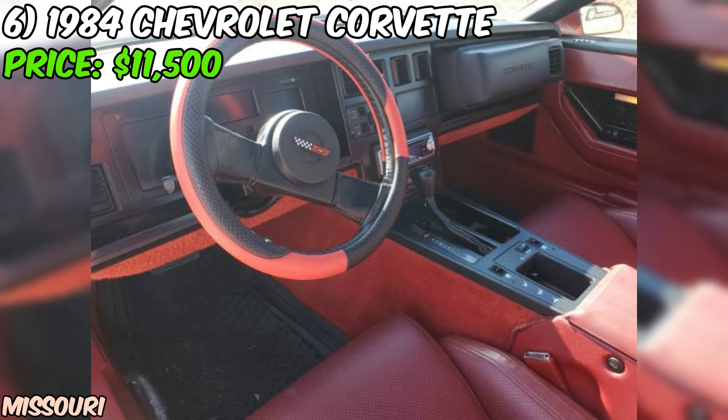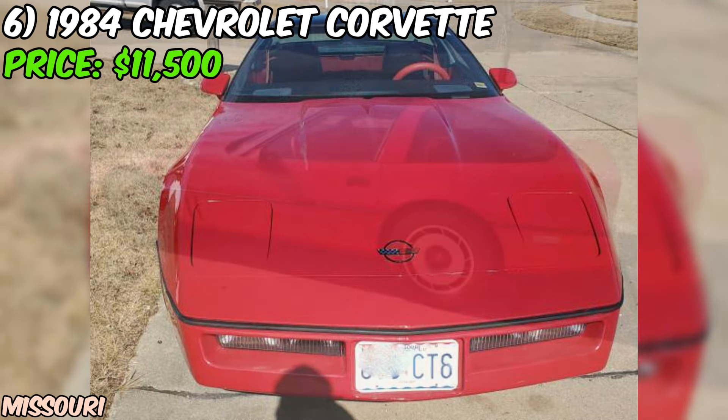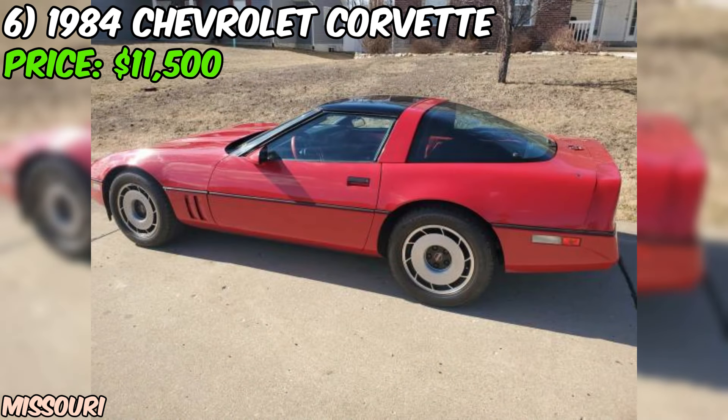Overall, this 1984 Chevrolet Corvette is a fantastic find for anyone in the market for a classic sports car that's ready to provide years of fun and excitement. With its excellent condition, low mileage, and factory originality, this Corvette is sure to turn heads wherever it goes. And at just $11,500, it's an opportunity that's hard to pass up.